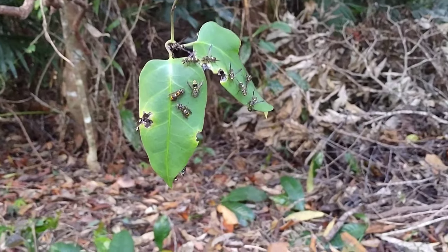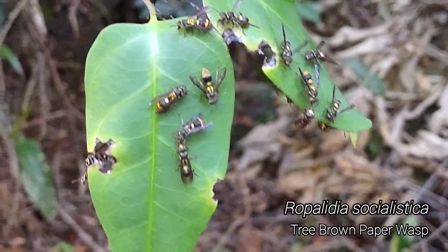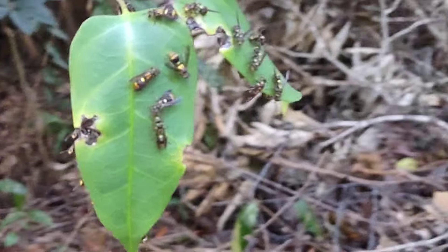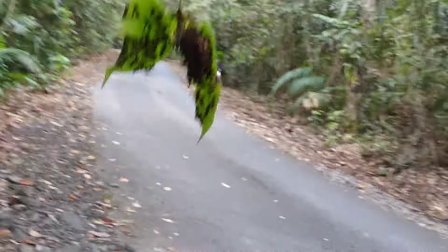Here's something that would suck to brush up against if you're in the jungle. If you're wondering why all these wasps are hanging out on this leaf, that's because their entire comb is just this little tiny thing on the back of it.